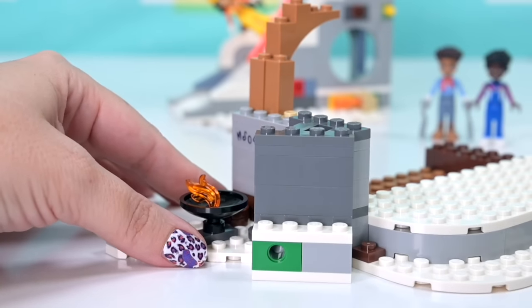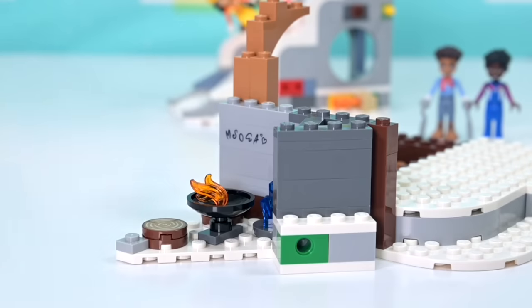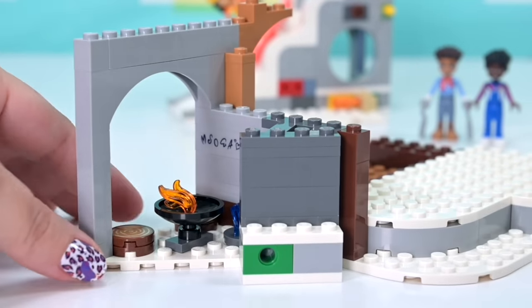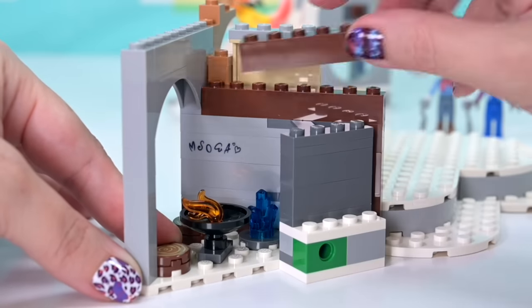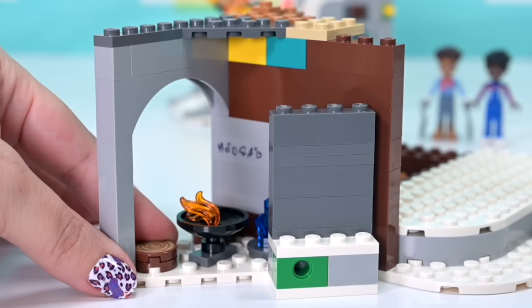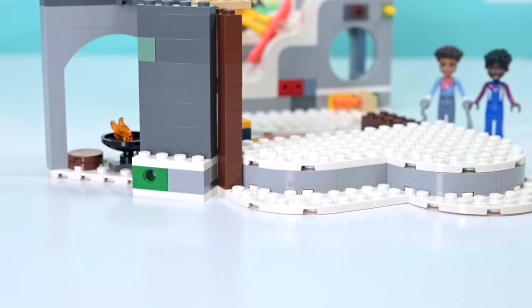Mia, Stephanie, Olivia, Emma, and Andre have obviously been here before and left their graffiti on the walls in this little alcove cave snowy bit. It's got a little blue crystal — there was a green crystal in the igloo set. I like the incorporation of crystals; they add a bit of color and flash, and something a little hidden inside these interesting places.